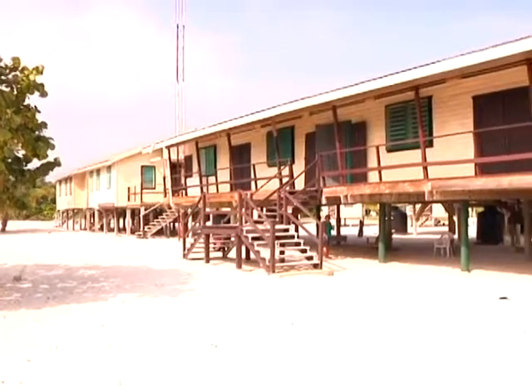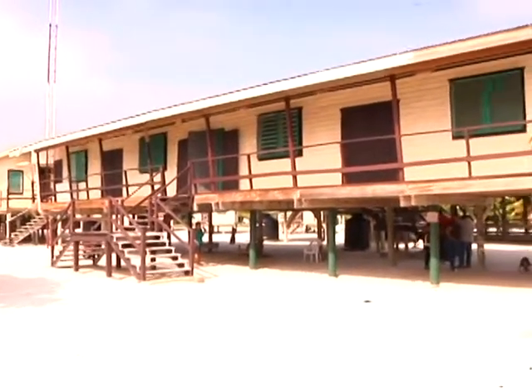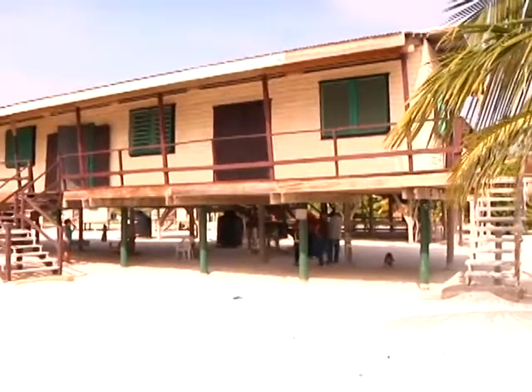Leandra Cho Ricketts is the Administrative Director and Marine Science Director at the ERI. Our work here is the Turneffe Atoll Marine Reserve, a recently declared reserve. We've been monitoring the ecosystems here and their health for the last three years.